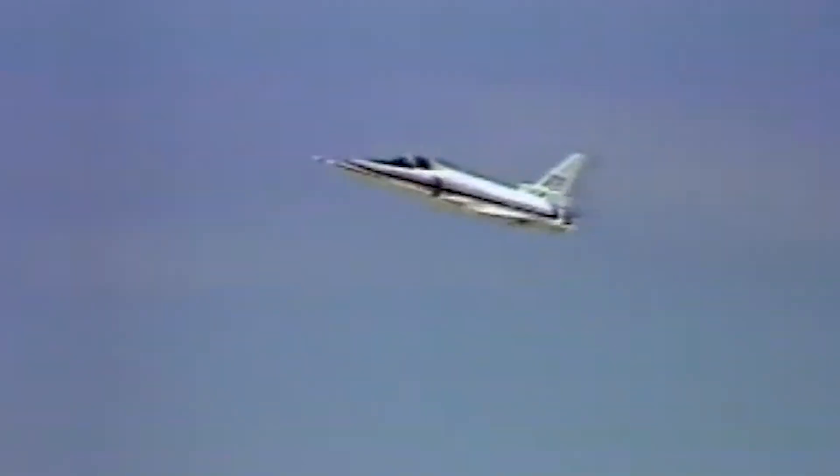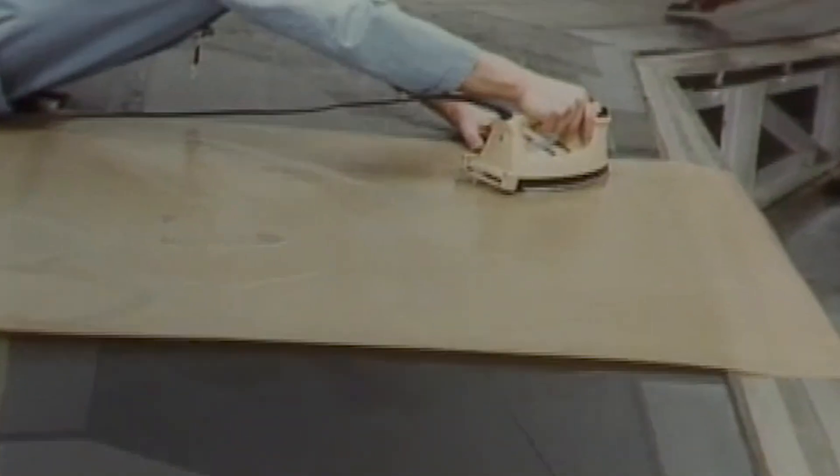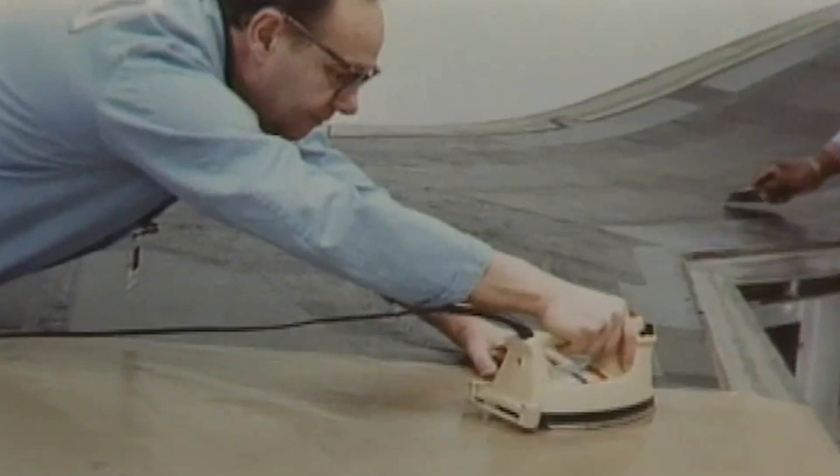While the X-29's fuselage was made of either aluminum or titanium, its wings were constructed from advanced composite materials, primarily consisting of carbon fiber-reinforced polymers such as graphite and epoxy. These materials combined high strength with low weight, enhancing the aircraft's performance and maneuverability, while their flexibility helped manage the aerodynamic stresses of the forward-swept wing design, reducing the risk of structural failure.